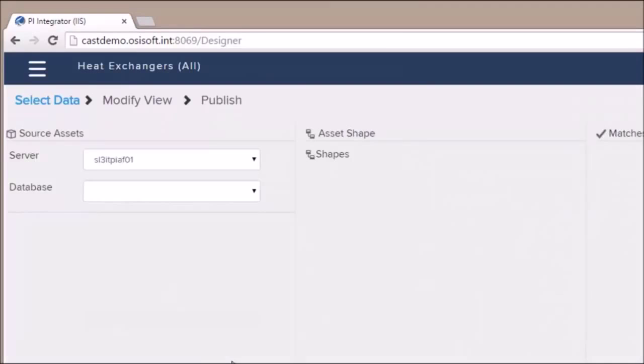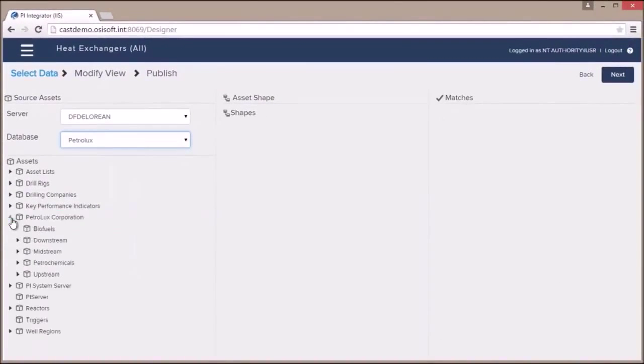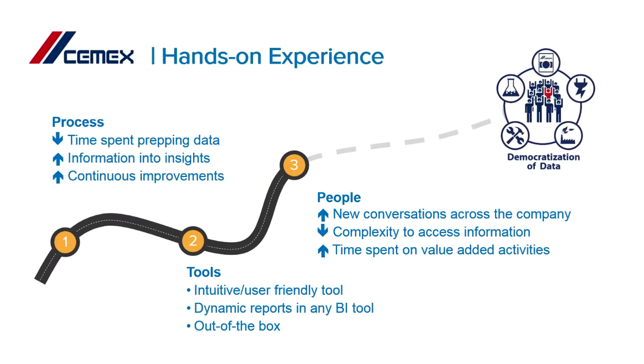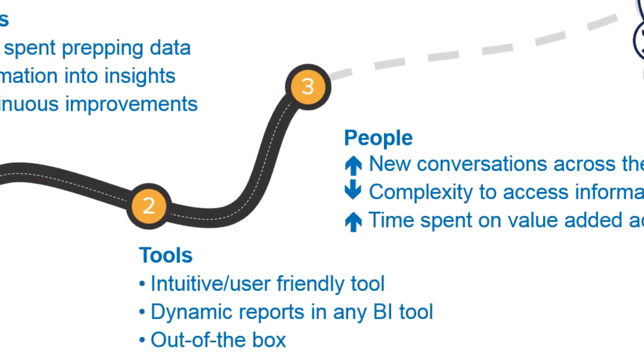It outputs the information as a SQL database, and anything can connect to a SQL database. Now we don't spend any time preparing data — it's there, it's fast. Your time is spent on value-added activities. In the end you are shortening this continuous improvement cycle.